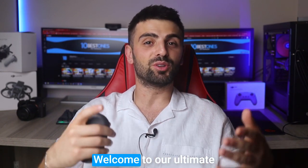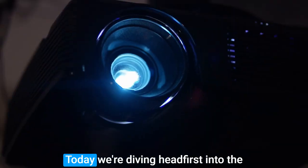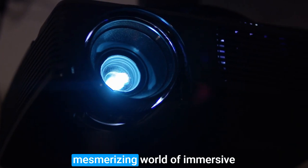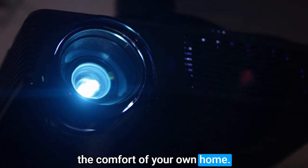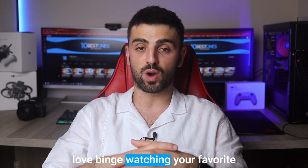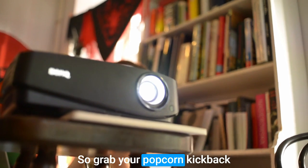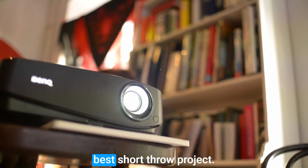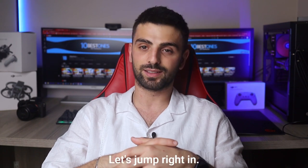Hey there tech enthusiasts! Welcome to our ultimate guide on the crème de la crème of short throw projectors. Today we're diving headfirst into the mesmerizing world of immersive cinema experiences right in the comfort of your own home. Whether you're a movie buff, a gaming aficionado, or simply love binge watching your favorite shows, we've got you covered. So grab your popcorn, kick back and get ready to explore the best short throw projectors that will revolutionize your viewing pleasure. Let's jump right in.